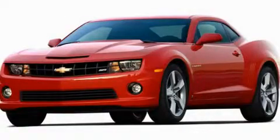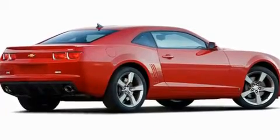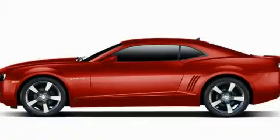This is a brand new 2011 Chevrolet Camaro. Enjoy the road. It has a 3.6 liter 6-cylinder engine and a 6-speed automatic transmission.